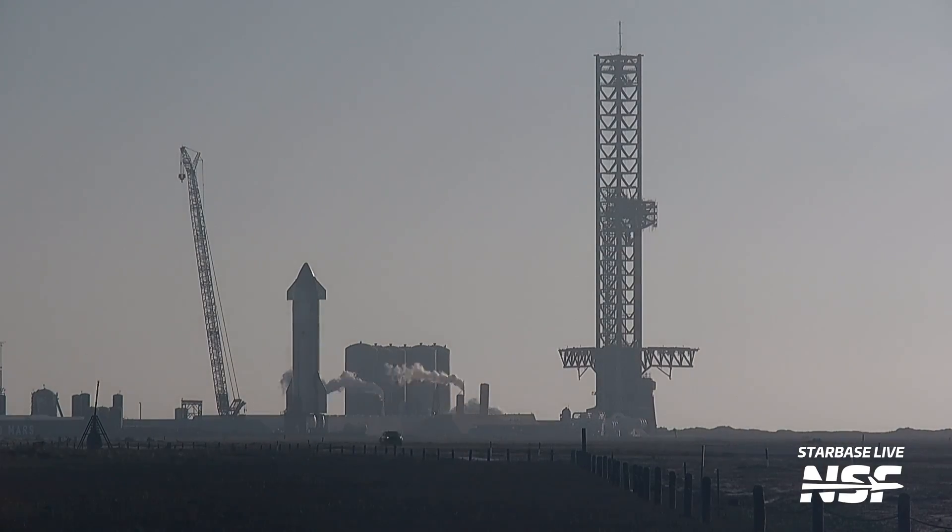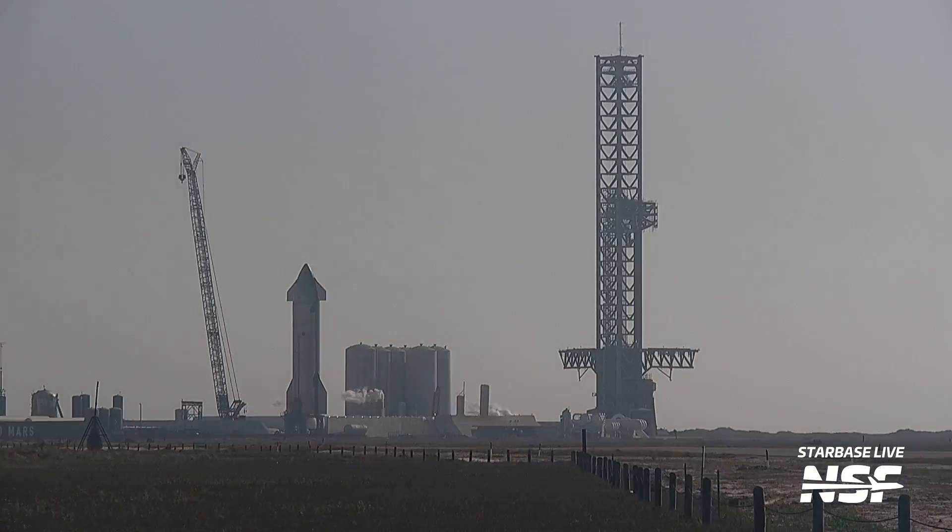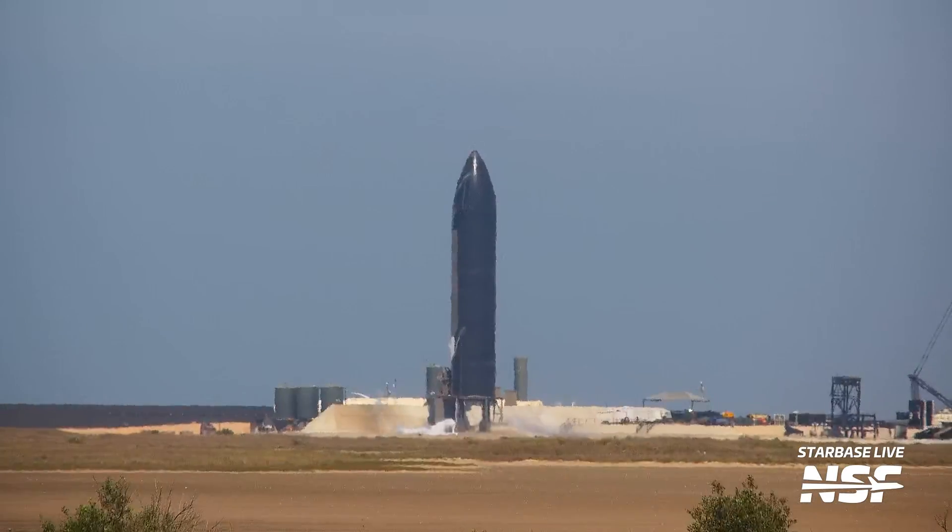Looking at the footage, it kind of looks like only three engines were tested, which would line up with our previous sightings of at least three engines being either removed and then reinstalled, or completely changed out for new ones.